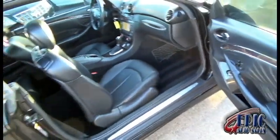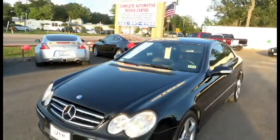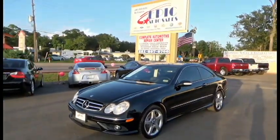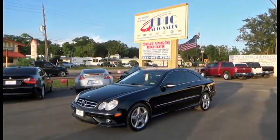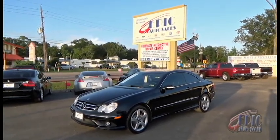If you're interested in this beautiful 2007 CLK 550, please contact one of my sales consultants at 281-955-6555, or you can visit our website at www.epicautocellstx.com. Thank you again — until next time.